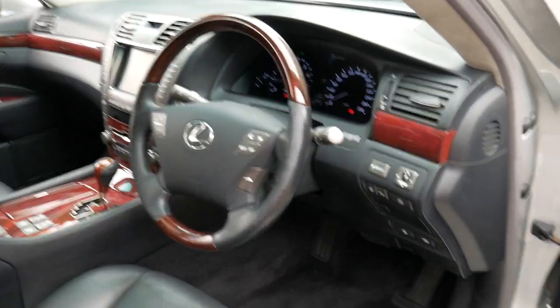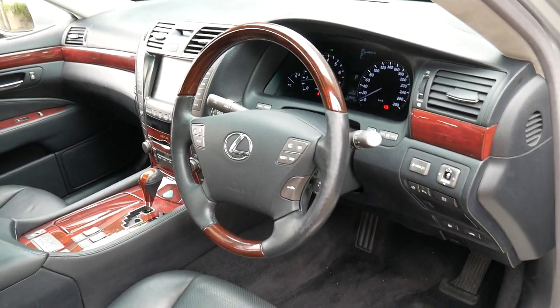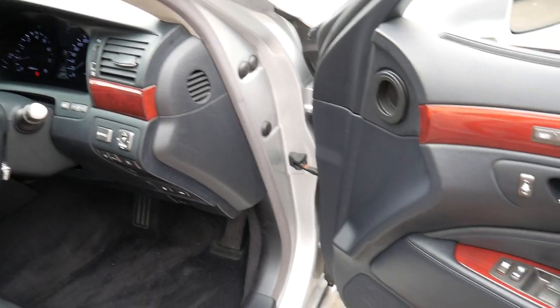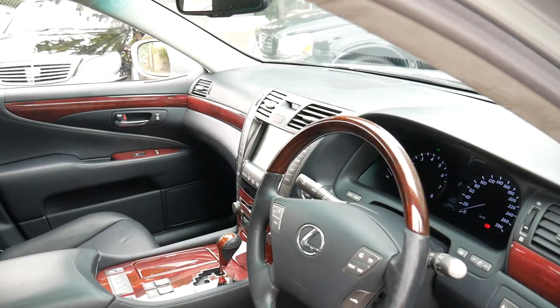I can't really list all the options — I'd be here for the rest of the afternoon. But in short: radar distance cruise control, memory electric seats for driver and passenger, a heated steering wheel. I've used the Bluetooth — it works perfectly.